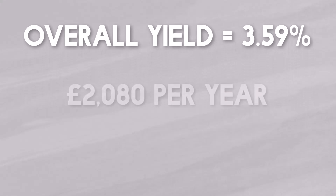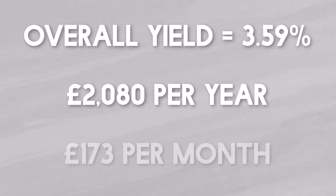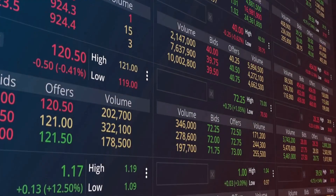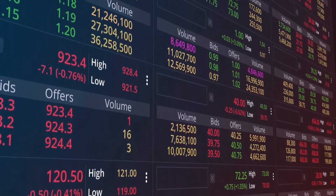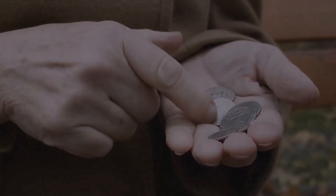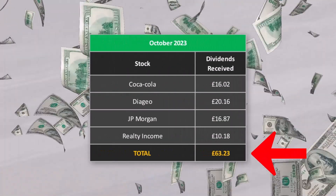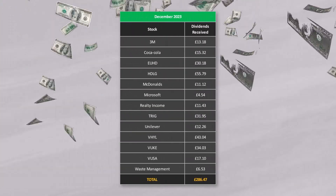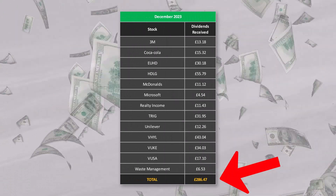This equates to around £2,080 per year in predicted dividends or £173 per month. There will always be a discrepancy between my actual dividends received and my predicted dividends just due to the timing of me purchasing shares and then being eligible through the ex-date of the dividends. Now let's look at the dividend income I actually received over October, November and December. October and November were relatively small months but December was a big one. In October I received £63.23 from four different companies. In November I received £93.83 from six different companies and in December I received £286.47 from 13 different companies.